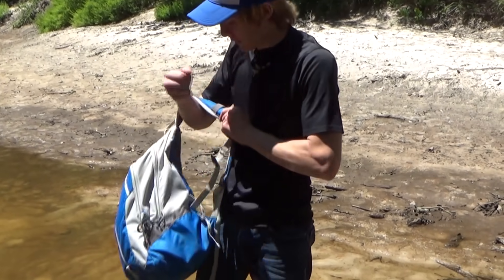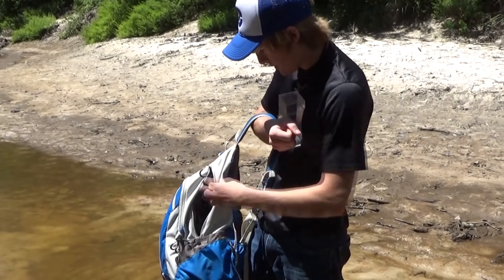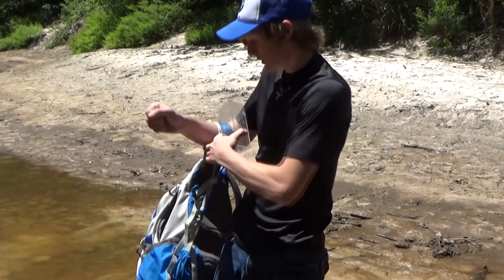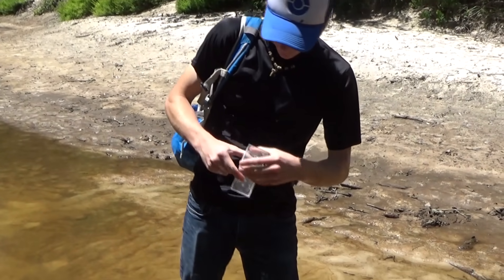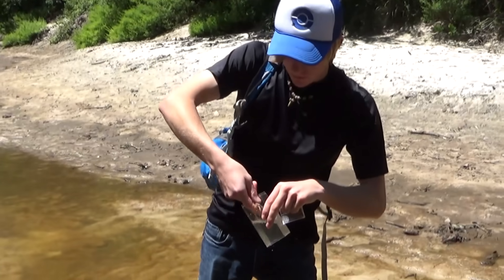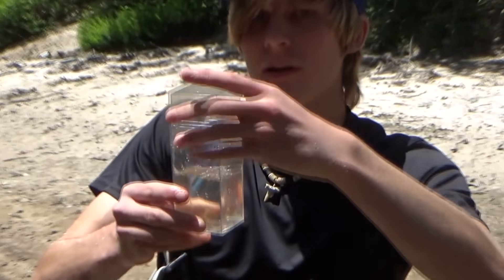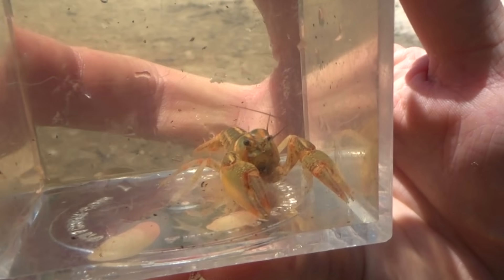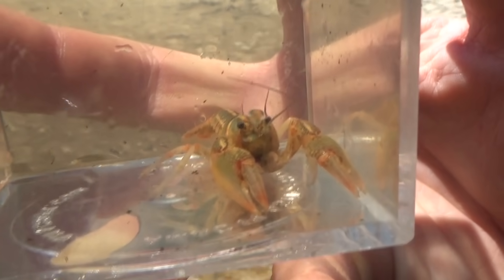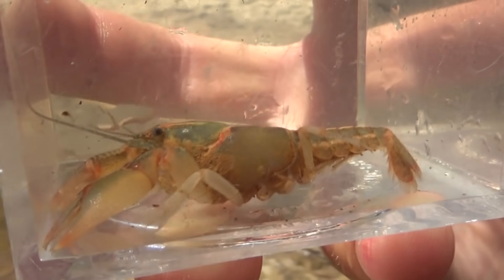I think I'm actually going to hold on to this little guy and bring him back at another point. I think I've got a little container in the back — yep, there it is. I can put some water in this. I'm not going to keep him permanently. I always like to research things I've never found before, and crawfish are really easy. When I'm done getting some research on him and learning about this guy, I'll bring him right back to the same spot in this river and let him go. Let's keep going.